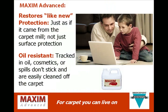Congratulations — you've made the intelligent, smart, and healthy choice of having your carpet professionally cleaned. We recommend following the cleaning with an application of Maxim Advanced Carpet Protector. Maxim Advanced restores like-new protection, just as if it came from the carpet mill.